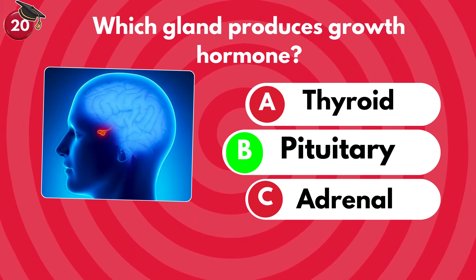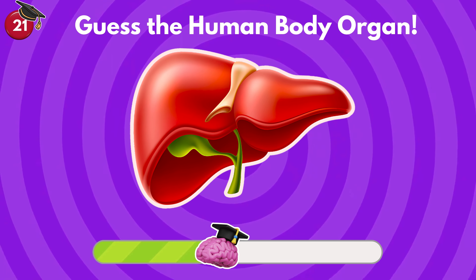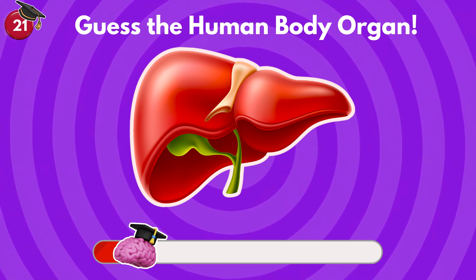Can you recognize this human body organ? It cleans your blood and produces an important digestive liquid called bile. Liver.